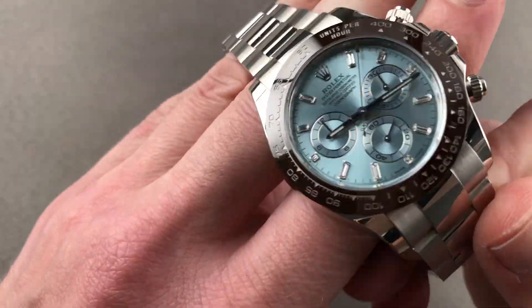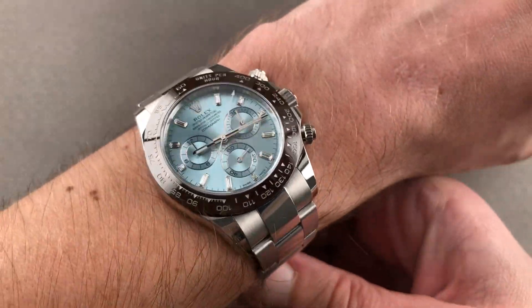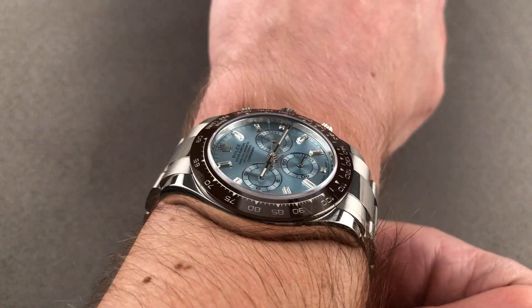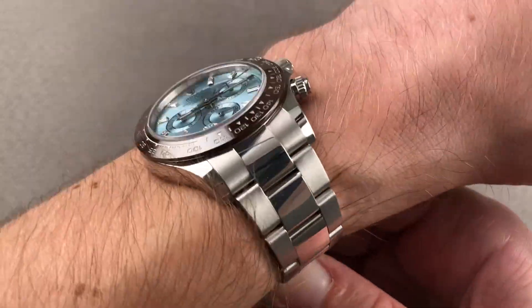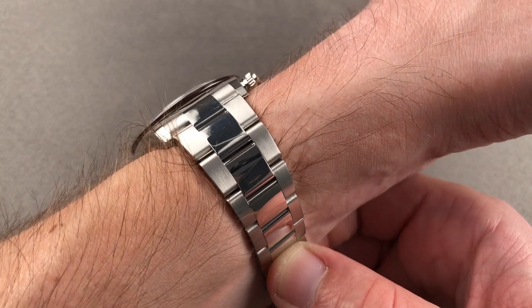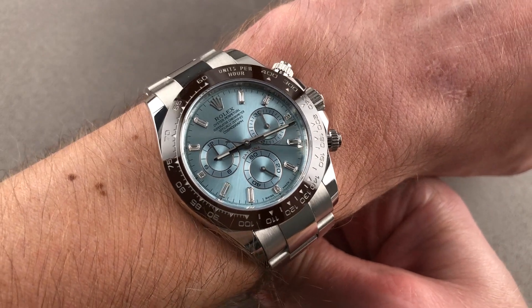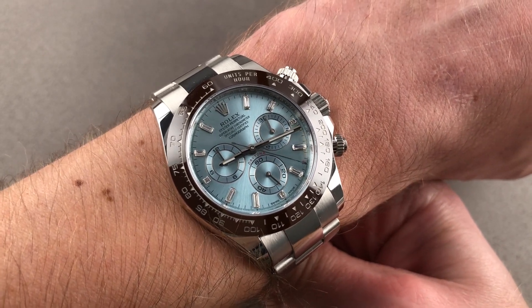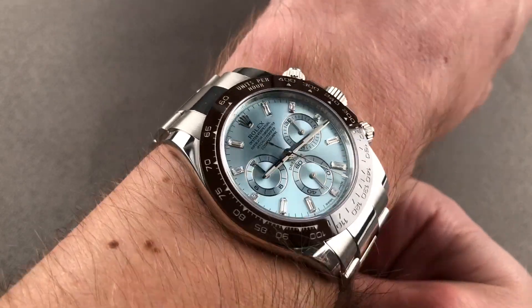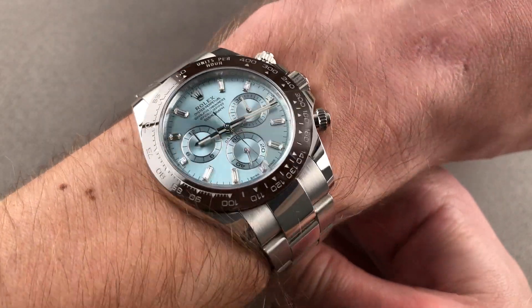Throw it on the wrist and my goodness, what a pleasure — a pleasure and a privilege. You can feel the weight, the mass, and the class of this watch. Eyes closed, you know something special is on your wrist. The feeling of the heft is reinforced by the solidity of the solid link bracelet, the milled clasp, and the solid platinum caseback, which really reinforces the occasion of this watch. Every moment feels special in its presence and it's easy to wear on my 16 centimeter circumference wrist.